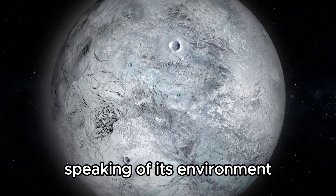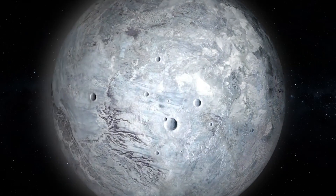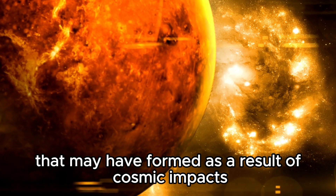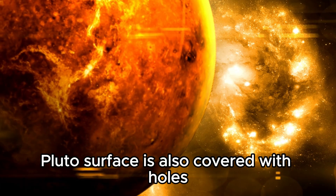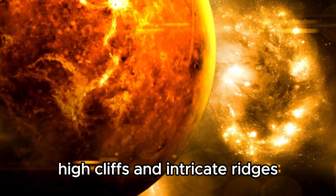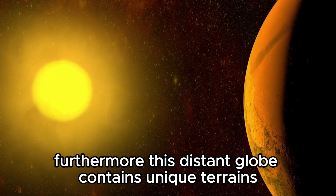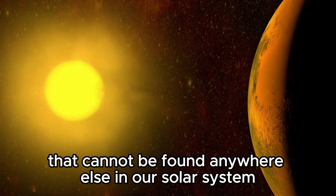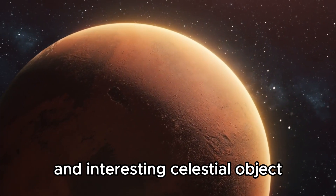Pluto's surface resembles a beautiful tapestry of ever-changing environments. There are mountains that reach up into Pluto's thin atmosphere, vast valleys etched into the icy surface, and massive craters that may have formed as a result of cosmic impacts. Pluto's surface is also covered with holes, high cliffs, and intricate ridges. Furthermore, this distant globe contains unique terrains that cannot be found anywhere else in our solar system. Pluto's remarkable characteristics make it a unique and interesting celestial object.